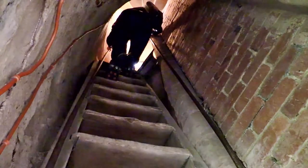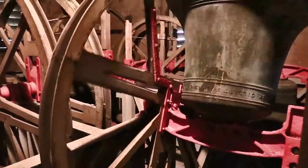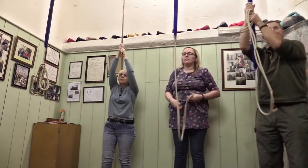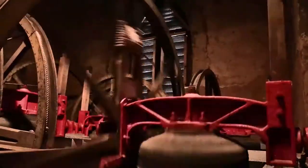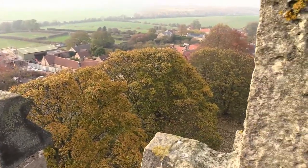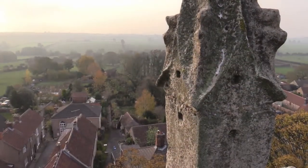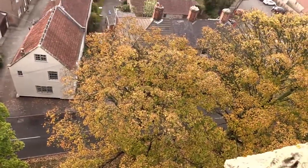Climbing to the tower is a bit of a squeeze and also a thrilling experience. This is where enthusiastic bell ringers regularly wake up the village. By squeezing further it's possible to reach the top of the tower to enjoy excellent panoramic views.